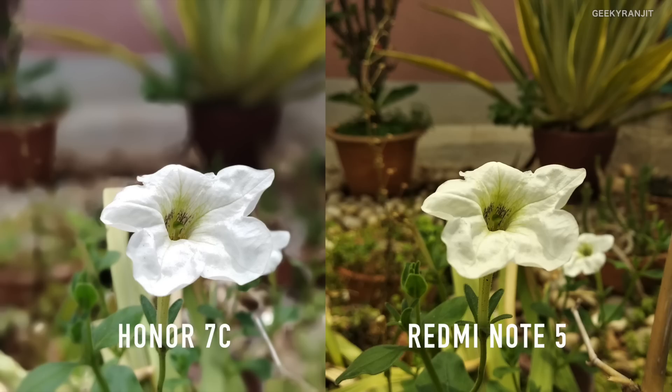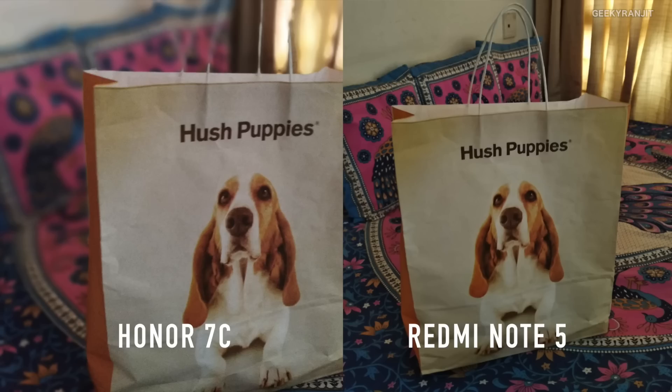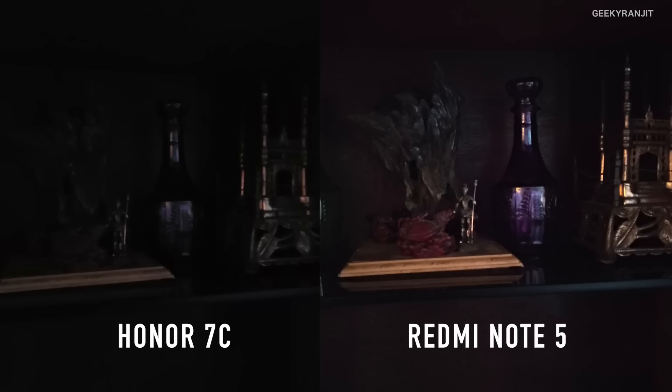Using that secondary camera you can get an actually enhanced bokeh effect. Moving into indoor lighting conditions, in this shot the Honor 7C did slightly better compared to the Redmi Note 5. I also tried enabling the wide aperture mode and as you can see the pillow behind got that blur effect.